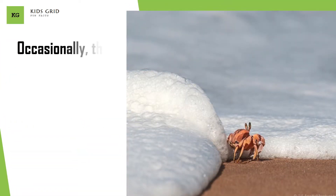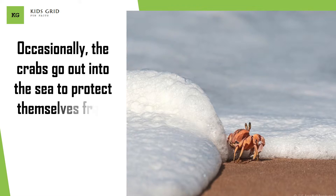Occasionally, the crabs go out into the sea to protect themselves from predators such as raccoons and birds.